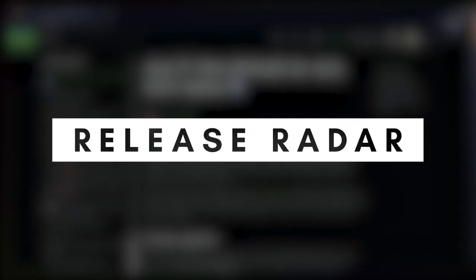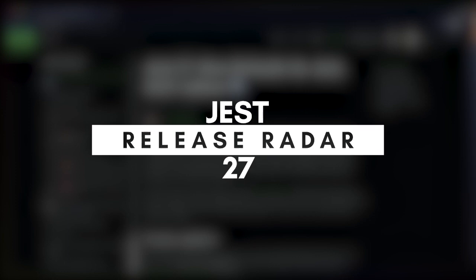Just look at that output. You can't tell me that this doesn't set the standard for what every piece of JavaScript tooling should be doing. Hey, welcome back to Release Radar. I'm Chris Biscardi and today we are talking about a test runner called Jest.